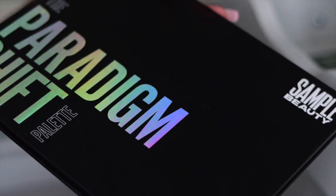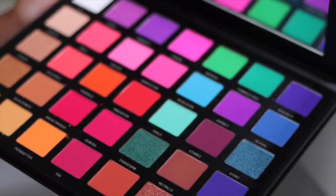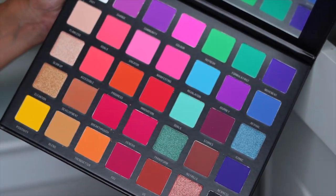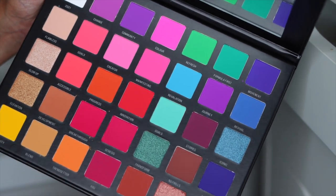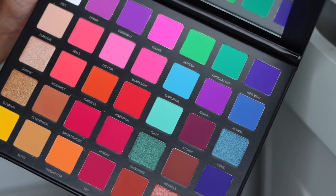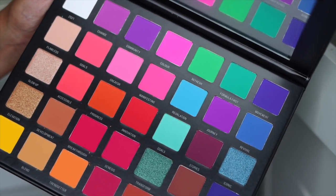Then I have another Sample Beauty palette. I honestly don't even remember this one. You guys, look at this — I have never even used this palette in a video or in general. It's stunning with those greens and blues. Amazing. So I'm definitely going to keep this out so I can use it as well.